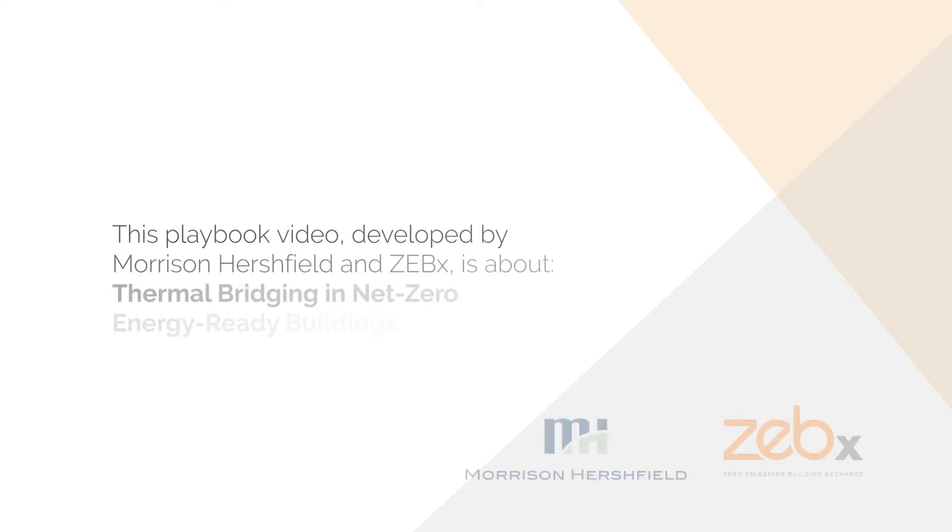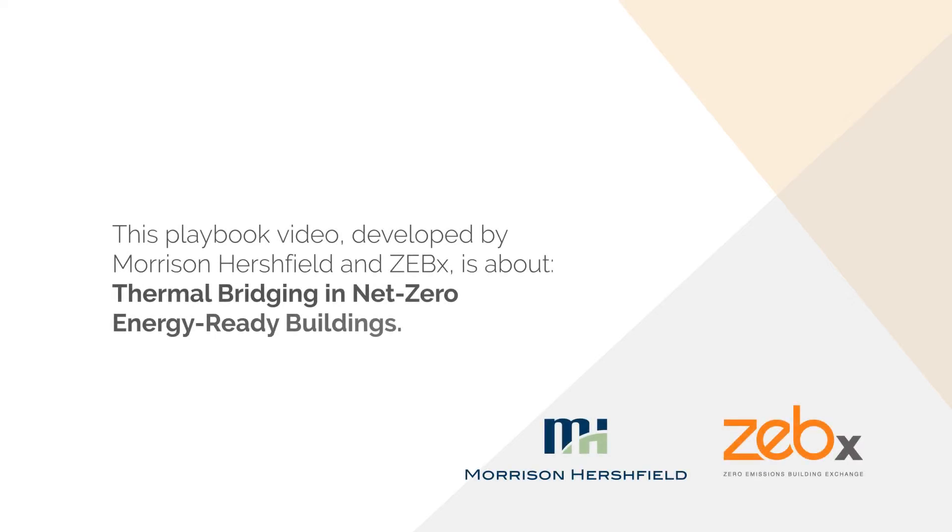This playbook video, developed by Morrison-Hersfield and Zebex, is about thermal bridging in net zero energy ready buildings. My name is Neil Norris, a facade thermal performance specialist with Morrison-Hersfield Limited, and I'll be taking you through how to understand and approach mitigating thermal bridging during the design of net zero buildings.